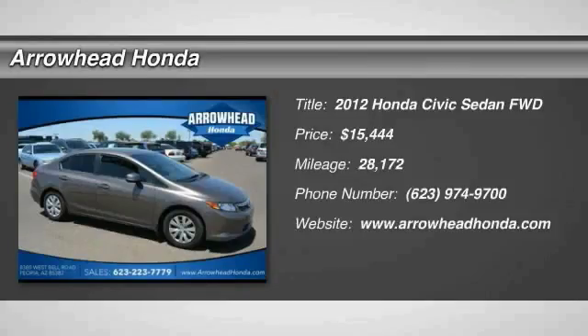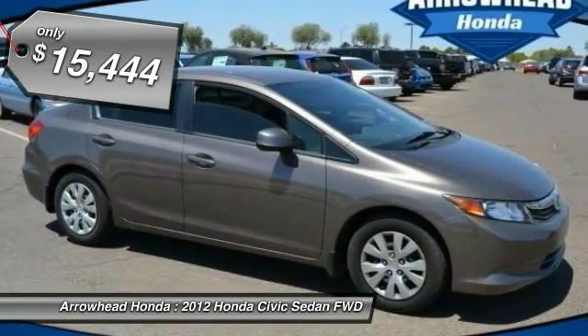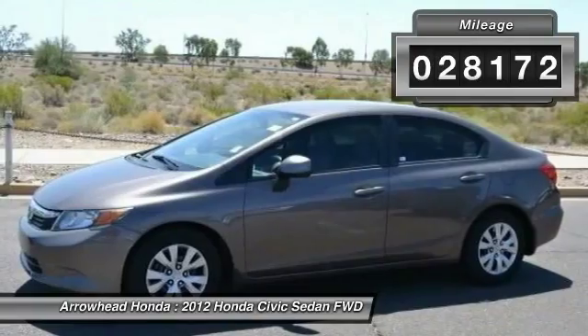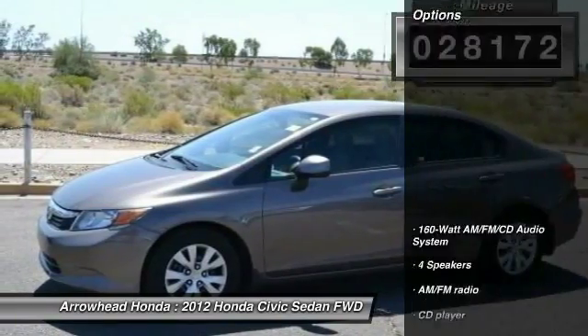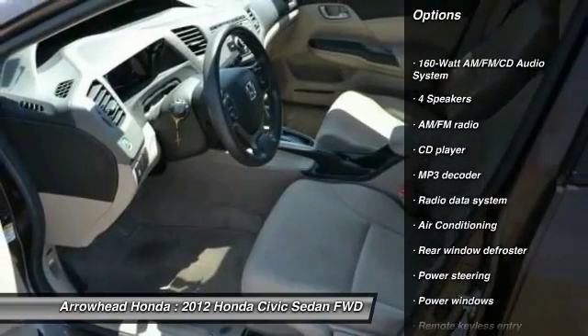The 2012 Honda Civic: practical, awesome gas mileage, and incredibly reliable — priced below $20,000. This vehicle has less than 30,000 miles. Here are some of this vehicle's great options: traction control, dual airbags, air conditioning.